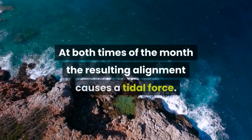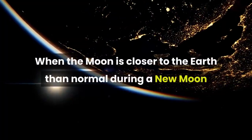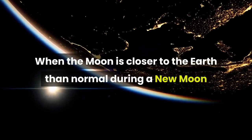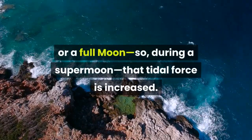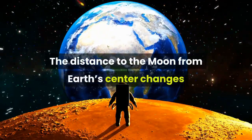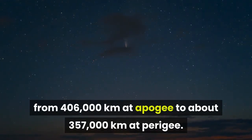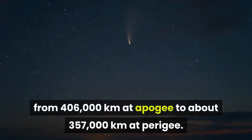At both times of the month the resulting alignment causes a tidal force. When the moon is closer to the Earth than normal during a new moon or a full moon — so, during a supermoon — that tidal force is increased. The distance to the moon from Earth's center changes from 406,000 km at apogee to about 357,000 km at perigee.